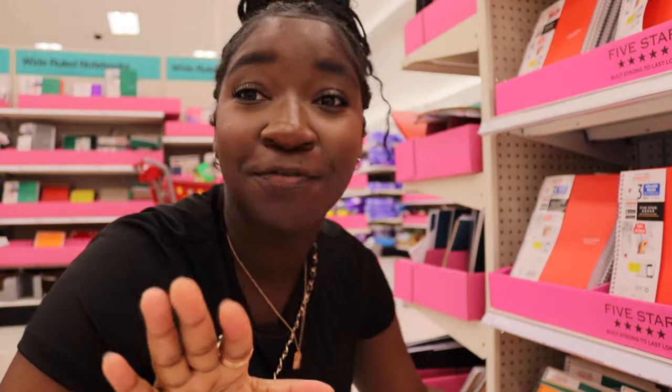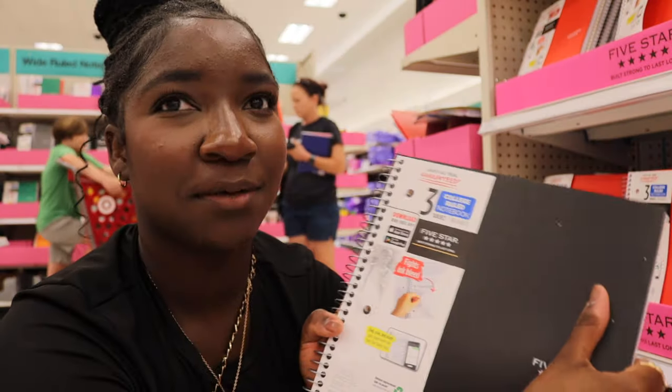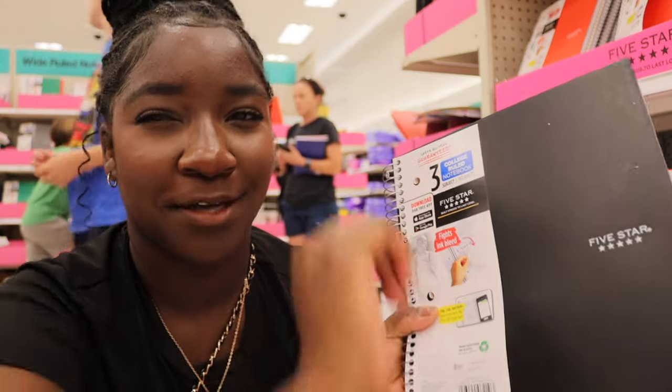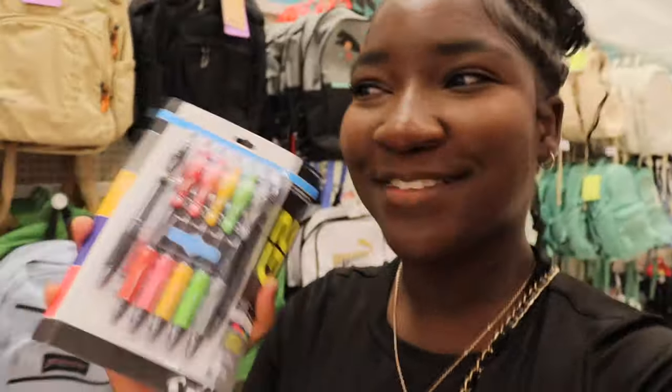We found the journals — we found the five star ones actually. Searching for a black one. I think I'm going to go with the three subject one and use the composition books for something else. I actually think I have one of these at home anyway, so I think I'm fine. We're going to go with these pens — black, purple, every single color to color code. I also think I have pencils from last year so I'll stick with those, but getting some new pens.